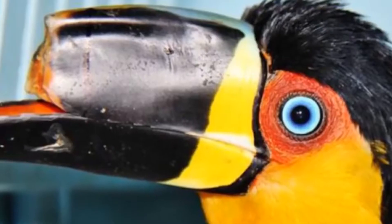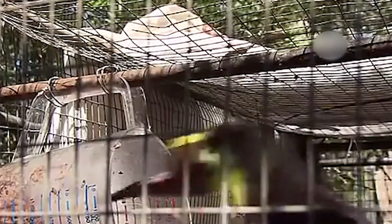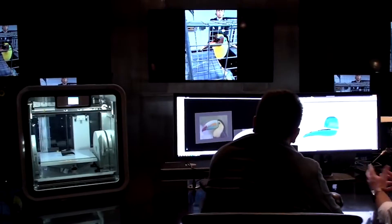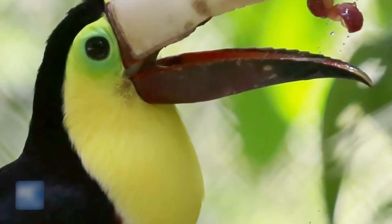Not too long ago, two toucans were brutally handled. As a result, their long majestic beaks were snapped off. Years ago, that would have meant a death sentence for both Grisha and Tieta. However, both toucans have been thriving with the miracle of 3D printed beaks, without which both birds would have been unable to live their extraordinary lives.